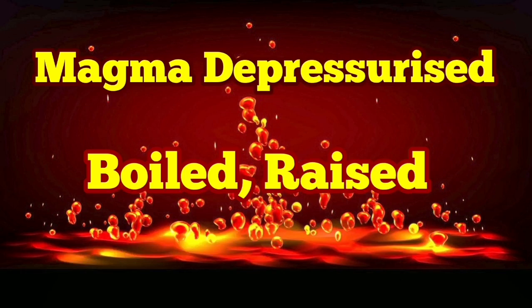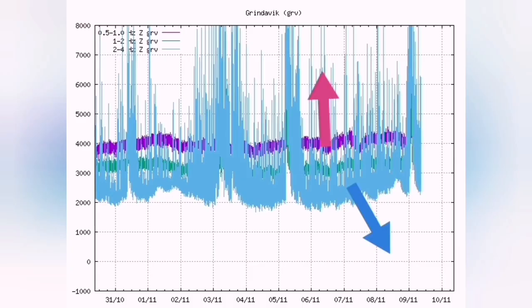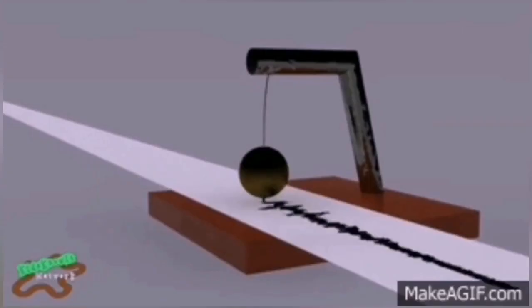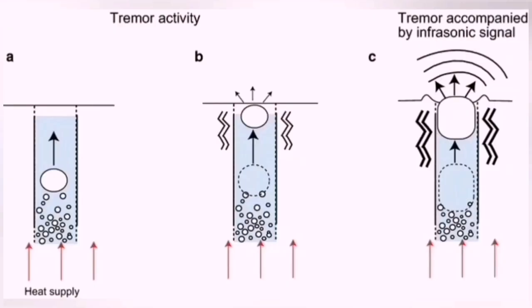We had a very strange event last night. What we were seeing was a change in the pattern of the harmonic tremors. Let me just explain first. The blue lines show tectonic earthquakes — these are due to the movements of the fault lines. Volcanic earthquakes, the magma ones, are the purple ones. These are the rising and boiling of magma.